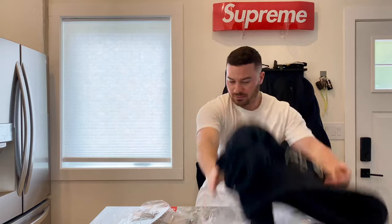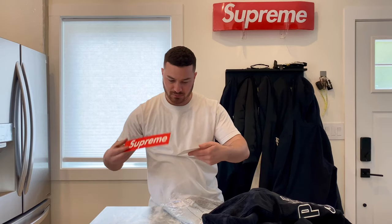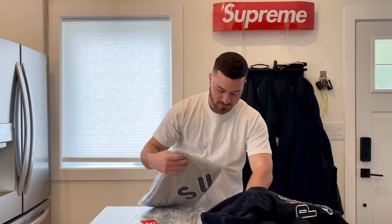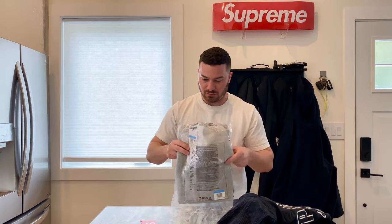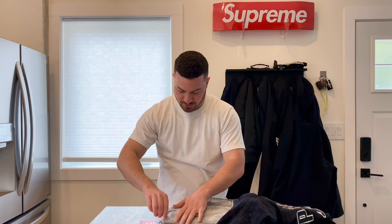These seem way more brighter — the red on these is like electric. So next we have this sweater sweatshirt in medium.